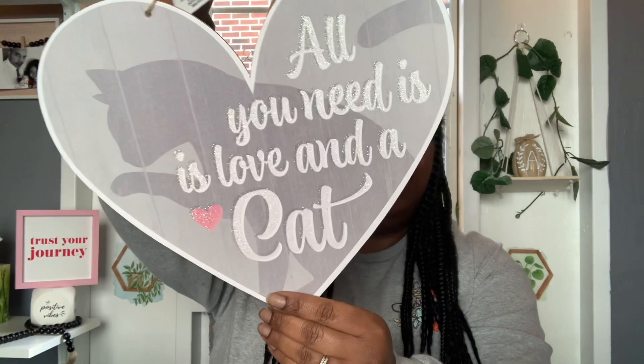Going back to some Valentine items — I picked up this cute little sign that I may put in Sunky's little area. This one says 'All You Need Is Love and a Cat.' I thought that was really pretty. And then I picked up a couple more LED lights. I got the red heart ones and had to pick up a couple more because I used some for a project. And then I got the LED pink ones.